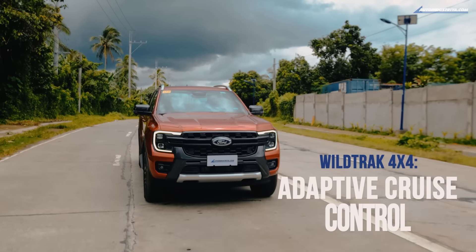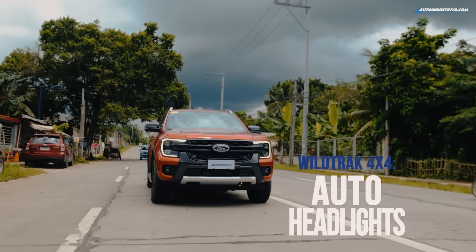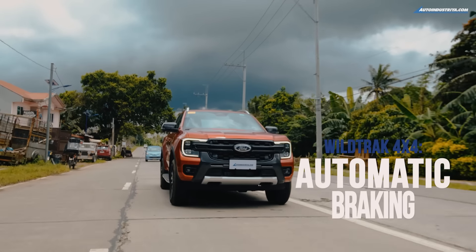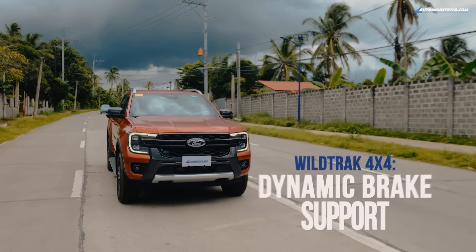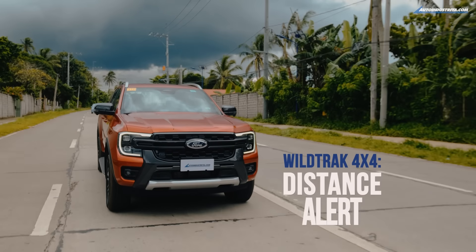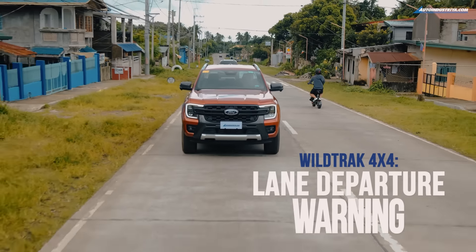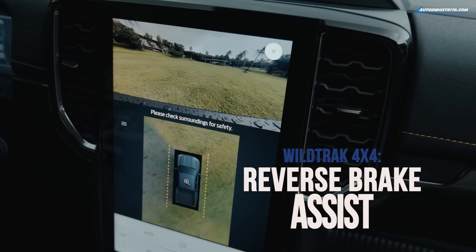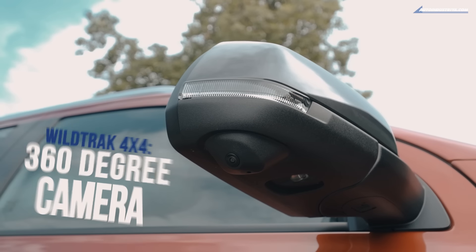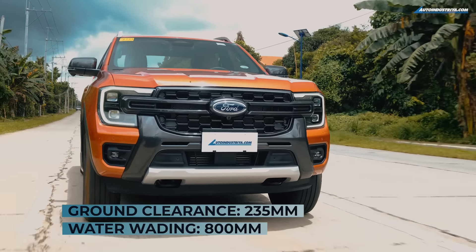The top-of-the-line Wildtrak 4x4 10-speed automatic gets the full suite: adaptive cruise control with stop-and-go and lane centering, auto high-beam headlights, automatic emergency braking with pedestrian detection, forward collision warning, dynamic brake support, distance alert and indication, lane keeping aid, lane departure warning, post-impact braking, reverse brake assist, and a 360-degree camera. All Rangers come with an 800-millimeter water wading depth.